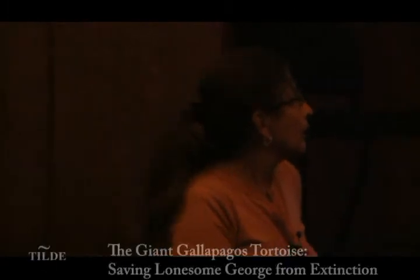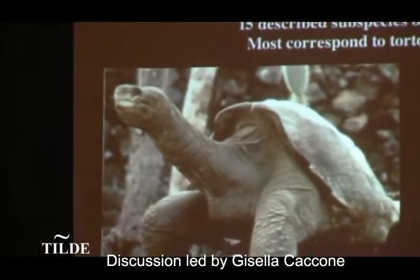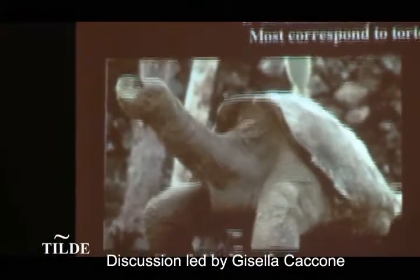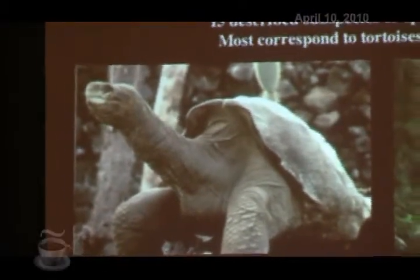The taxonomy of this species group is quite in flux, as I'll show you later. Usually there are 15 described subspecies or species; 11 of them still exist while the other four are extinct. Most correspond to tortoise lineages that live on different islands. They come in two major distinct body shapes. One is called saddleback — you can imagine why, because the carapace has the form of a saddle. In fact, 'Galapagos' in Spanish means saddle and they gave the name to the island. They can also be found in a more domed shape. However, because of the variation between domed and saddleback tortoises and the intermediate forms between them, based only on morphology you could not say which island a tortoise belongs to.